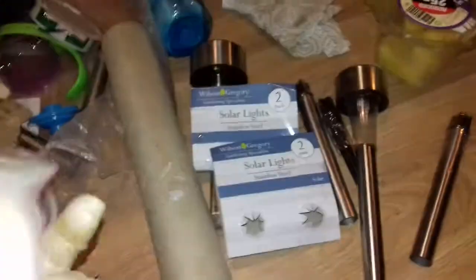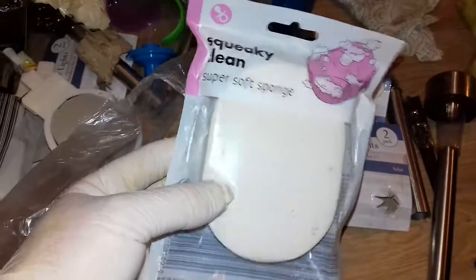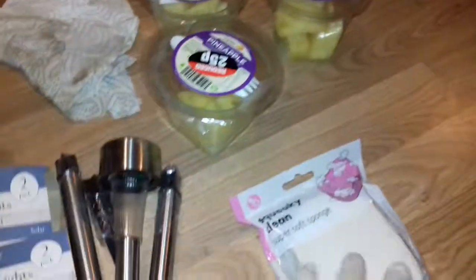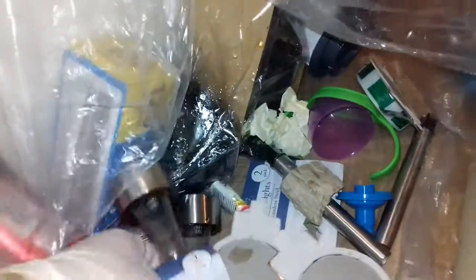We have Squeaky Clean super soft sponge, still in the packet. Sponges have multiple uses — for washing up things, washing up spillages, all sorts of stuff. Still in the packaging, which means it's never been used, so that's quite handy. There are two of them — we can reuse them again.